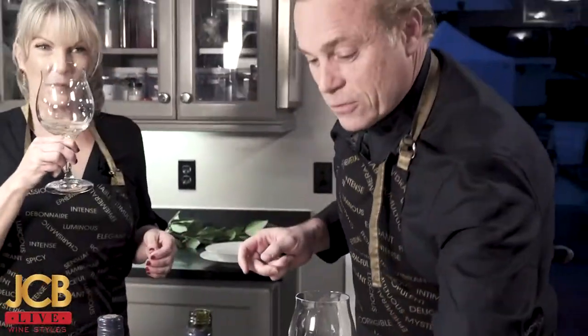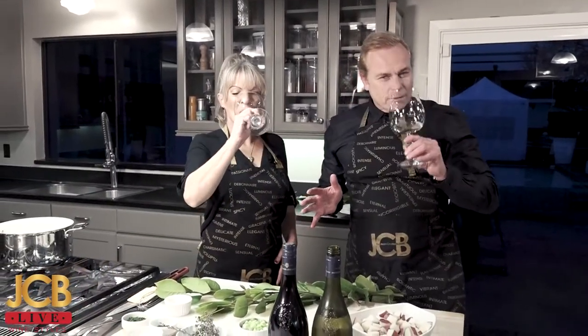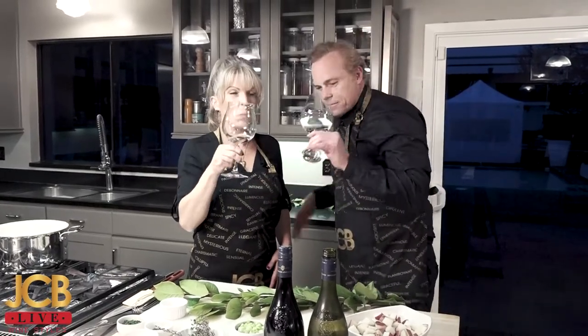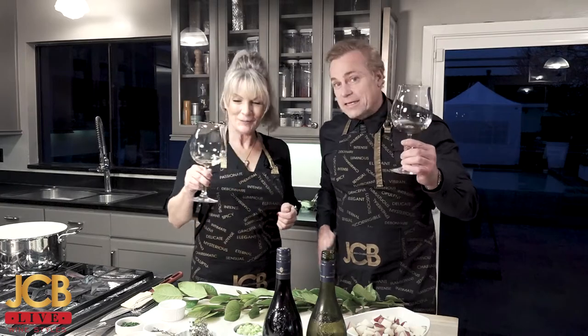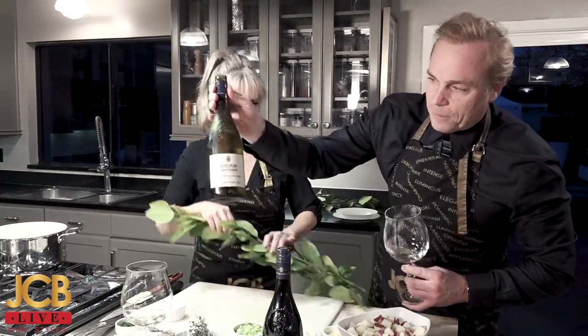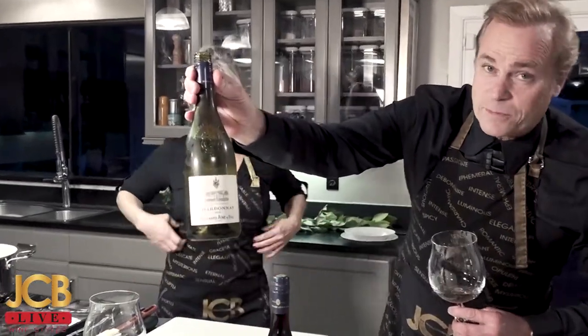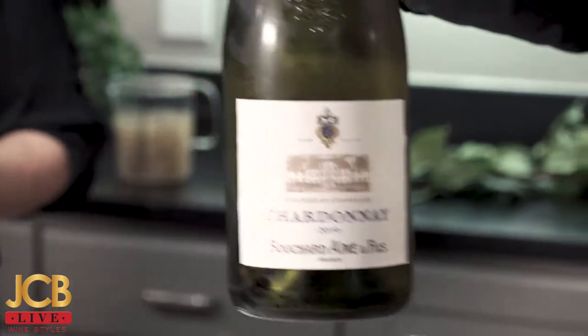A wine which is meant to be crispy, zesty, fresh — lemony, green apples, ginger. The history of France is summarized in this wine. It's going to go perfect with the soup. The Bouchard family is at the foundation of what Beaune and the famous city of Beaune is all about. On this beautiful label you can see not only the family crest, but also the winery where Bouchard welcomes guests, and of course the grapes.